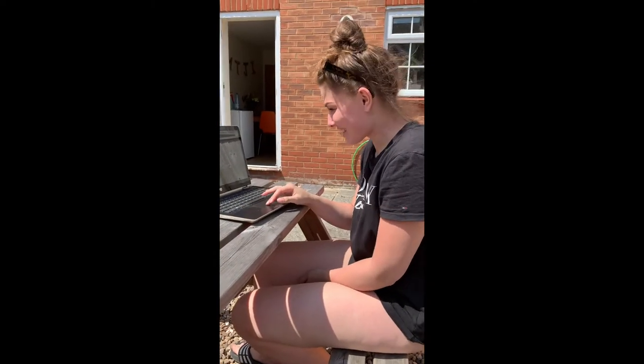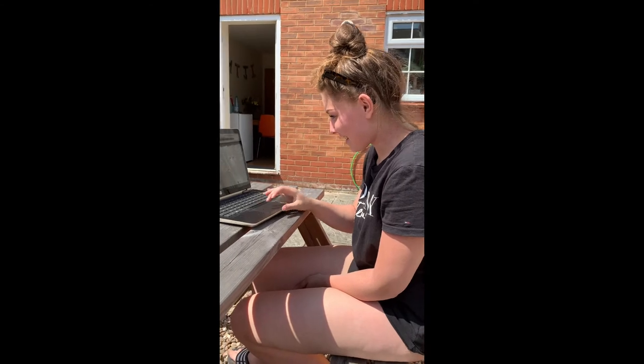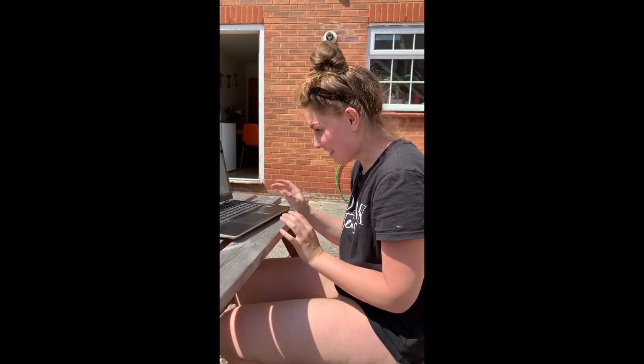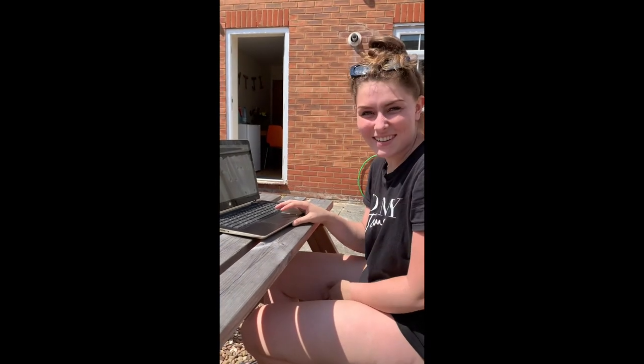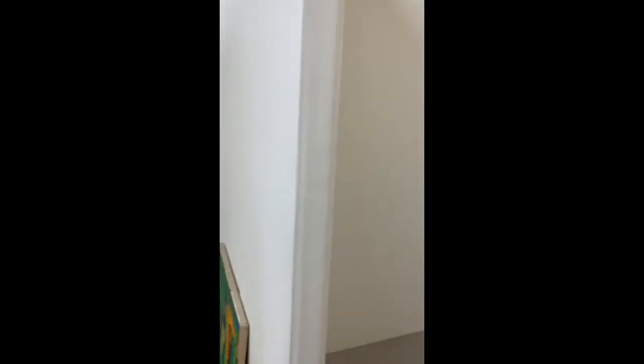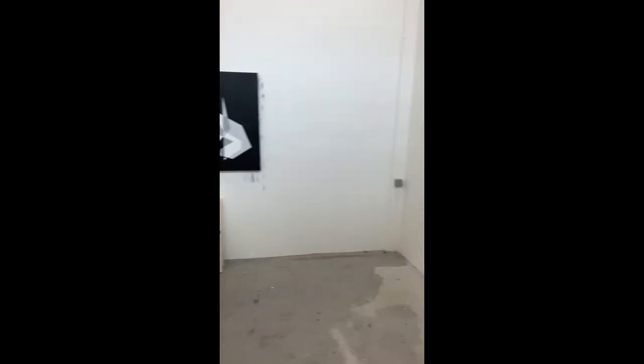We're going to press submit. There we go — submitted for grading! This is my space ready for the Degree Show. There's all my work. It's ready to start cleaning, getting rid of all the holes and stuff like that. Next week's going to be fun.